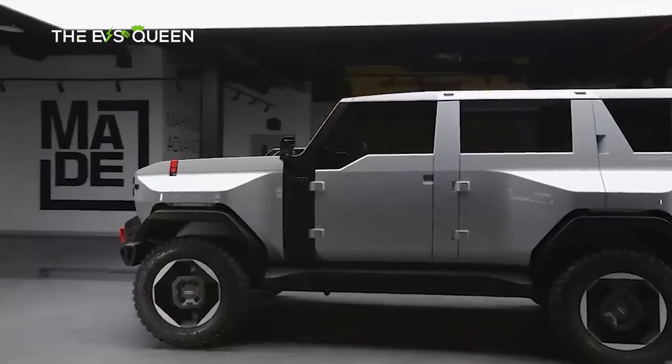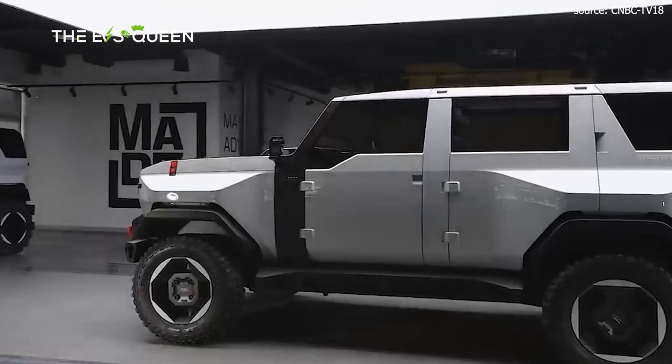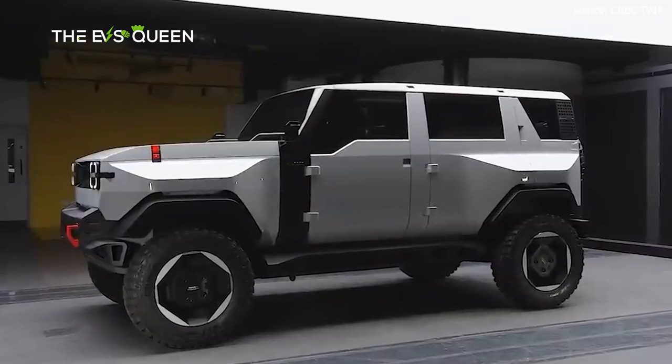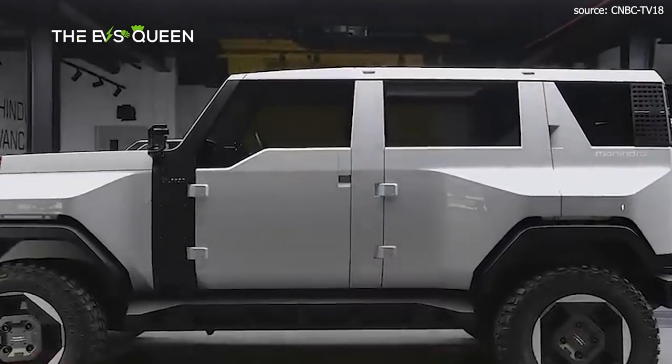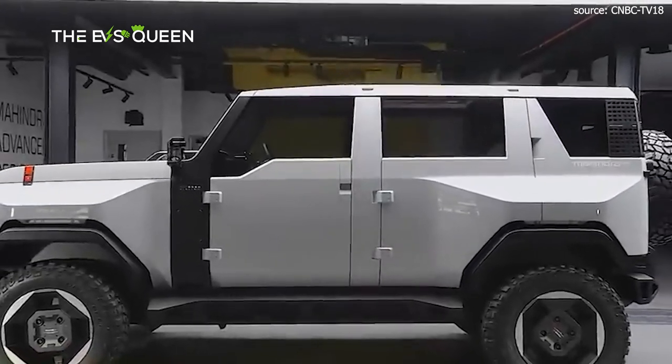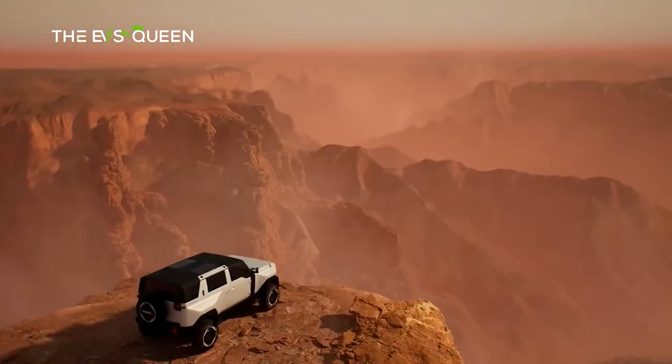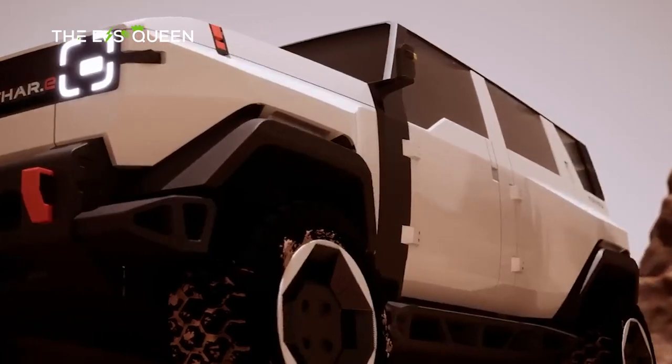The observer's gaze then meanders towards the angular hood, with turn signals positioned on either flank, akin to guardian sentinels. The ground beneath trembles with deference as the Thar.e asserts its dominion with ground clearance reaching an apex of 300 mm — an awe-inspiring testament to its command over varied terrain.